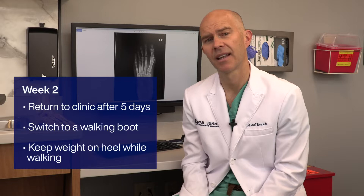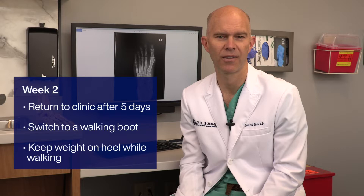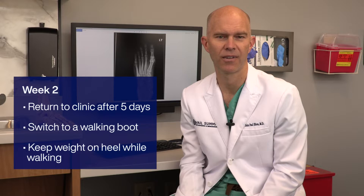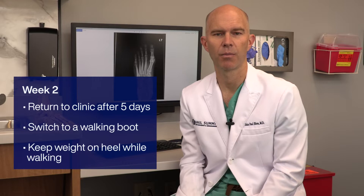Once you come back to clinic at about five days after surgery, we'll change your dressings and then switch you from typically what we call a post-operative shoe — which is just a sandal to allow for lots of room for the dressings — into a boot that you can walk on. For most patients at that point, we'll allow you to start walking on the foot, generally keeping your weight on the heel so that you don't put too much pressure through the front part of the foot.